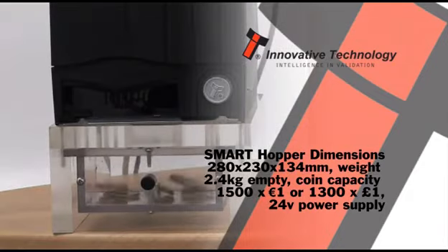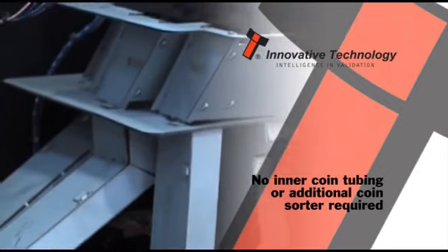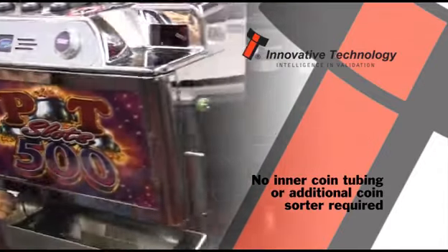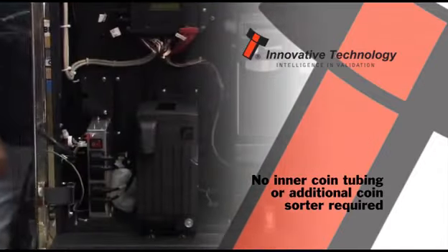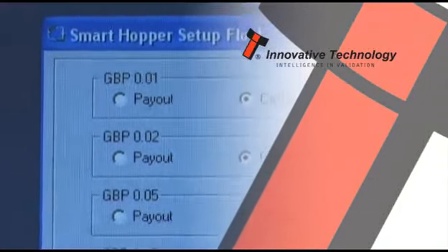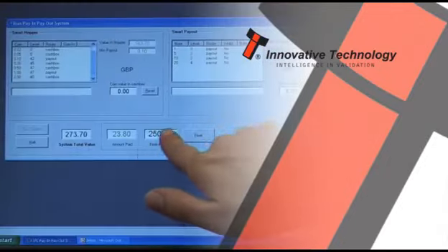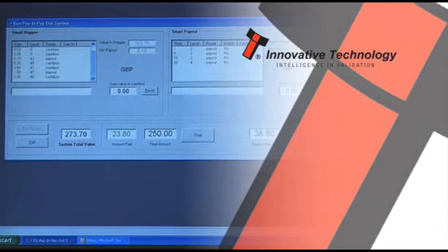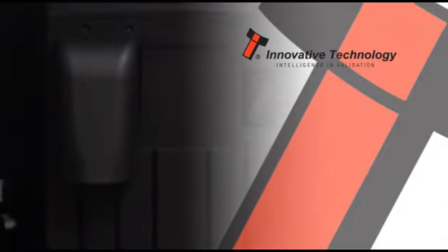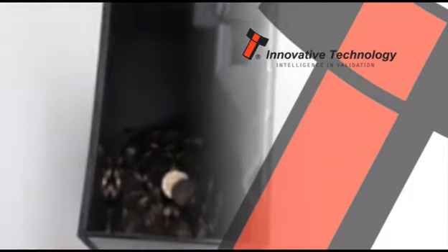The Smart Hopper is a true multi-coin hopper capable of dispensing 12 coins per second from up to 11 different denominations. Ideal for all machines, the Smart Hopper eliminates the need for multiple hoppers and a coin sorter, reducing the cost of handling coins internally. The host machine can set the desired coin values needed for payout and transfer all other values straight to the cash box.